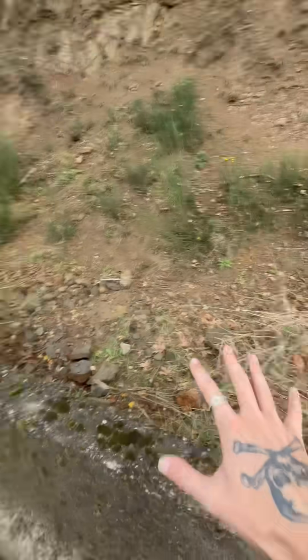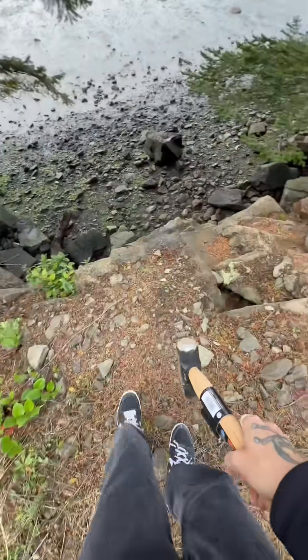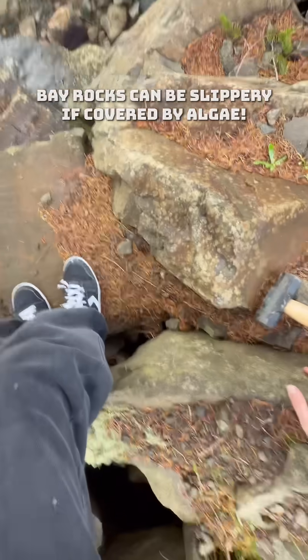It's kind of dangerous here on the side of the road, so let's go see what the road maintenance people threw off on the other side. I just gotta navigate down this dangerous rocky cliff. Hopefully I don't fall — oh, it's slippery! Be careful the next time you're climbing down these rocks.